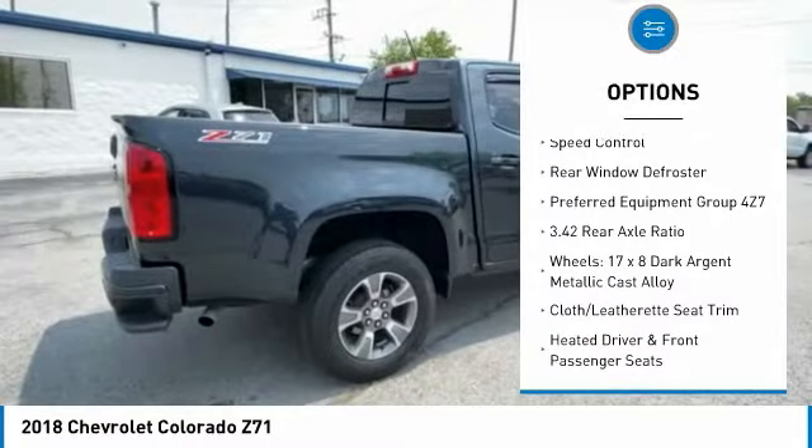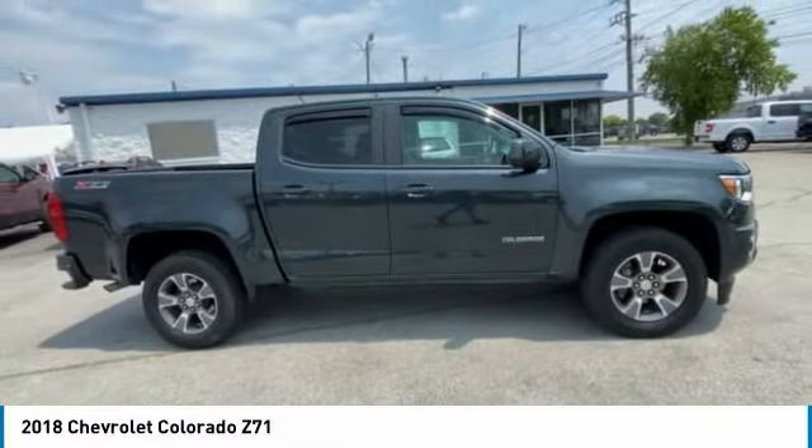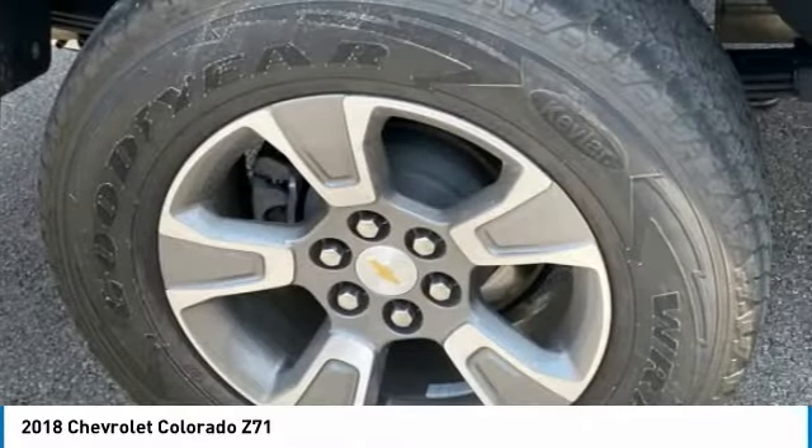Remote keyless entry, fog lights, four-wheel disc brakes, front wheel independent suspension, speed control, rear window defroster.